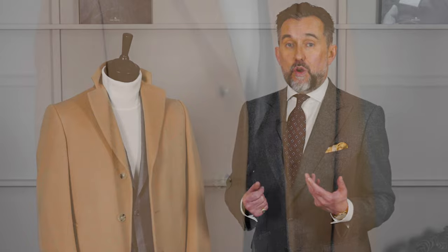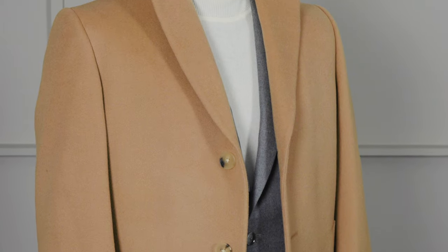But don't be afraid to wear lighter colours in the winter too, particularly if it's a correct fabrication. Look at this outfit for example. You've got a lighter grey, you've got cream, you've got camel. They look great in winter.